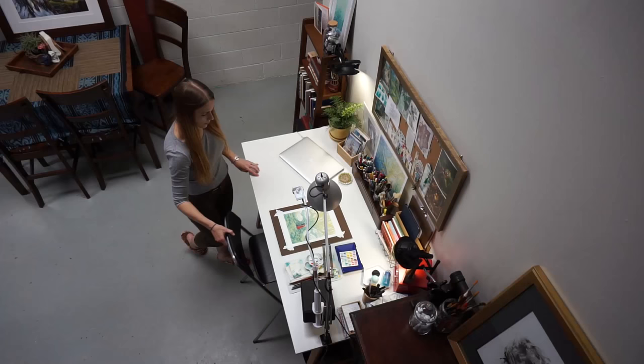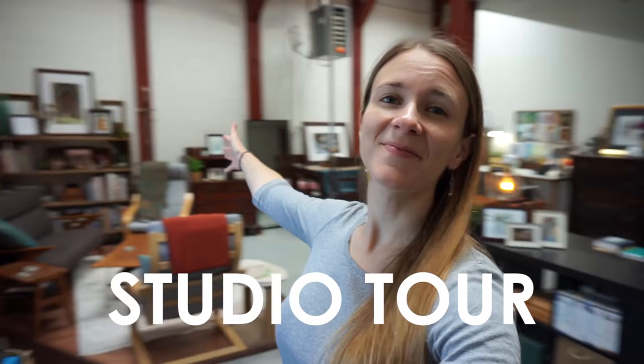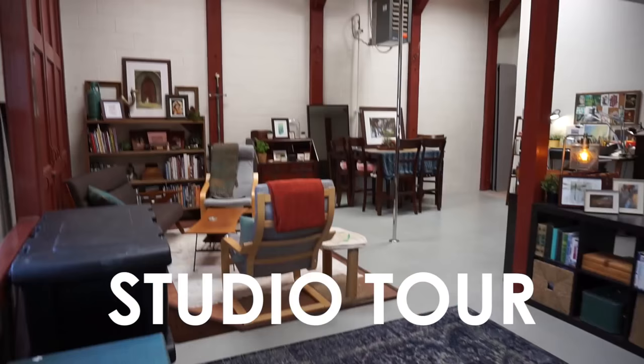Good morning. Today I wanted to invite you to come and take a tour of our apartment. Here is our space — I am so excited you're here.